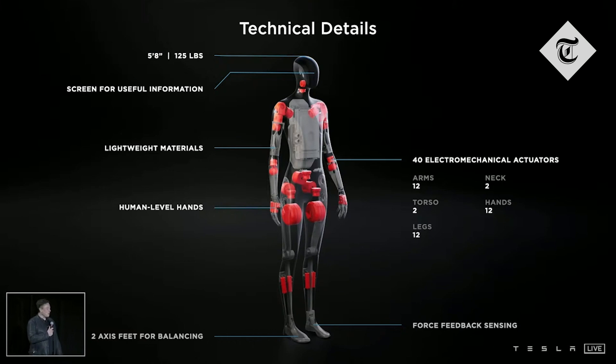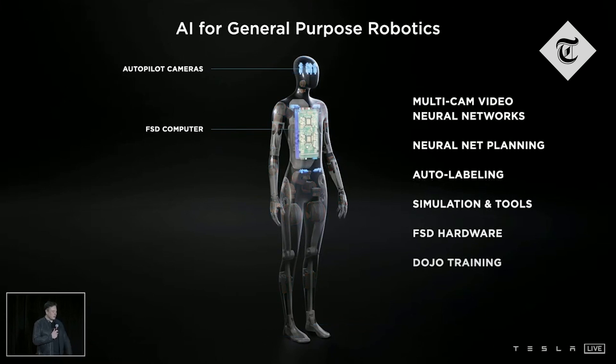It's around five foot eight. It has a screen where the head is for useful information, but it's otherwise basically got the autopilot system in it. It's got cameras — eight cameras — and a full self-driving computer, making use of all of the same tools that we use in the car.